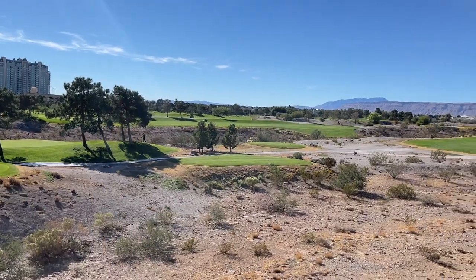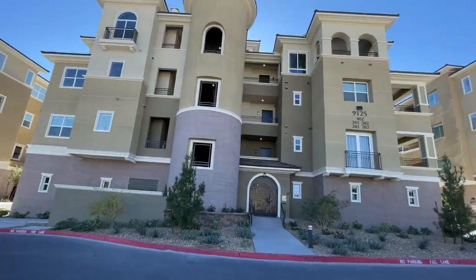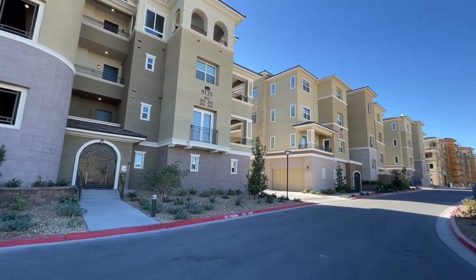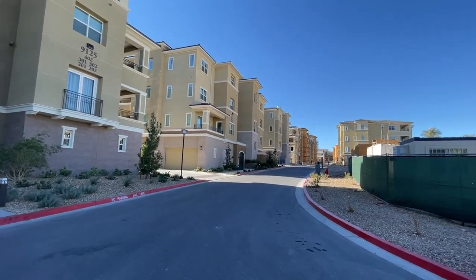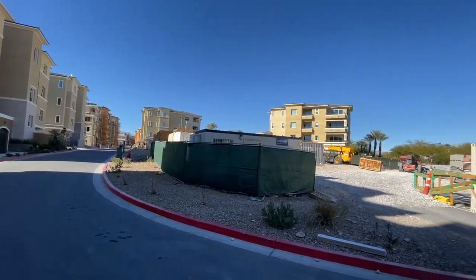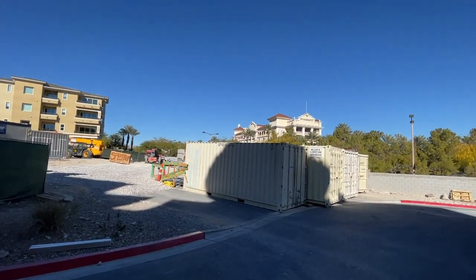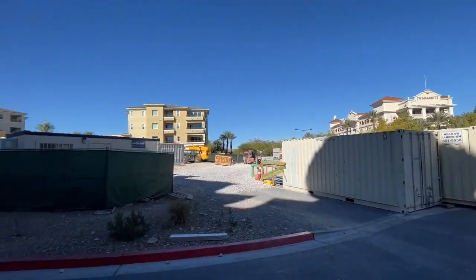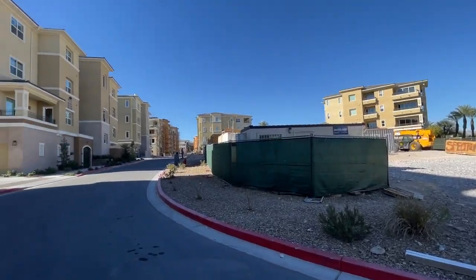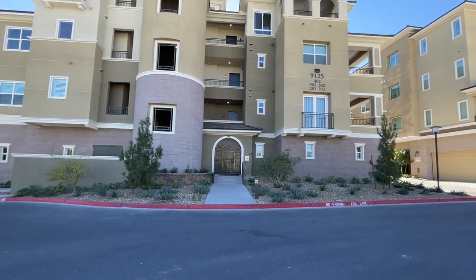MiraVilla is an elegant collection of 103 mid-rise luxury condominium homes. Home designs feature elevated single-level living, direct elevator access, gourmet kitchens, primary suites, private garage parking, and more. Recreational opportunities abound both in the surrounding community and within MiraVilla, including a community pool, clubhouse, multiple spas, park areas, and access to the Canyons walking paths.